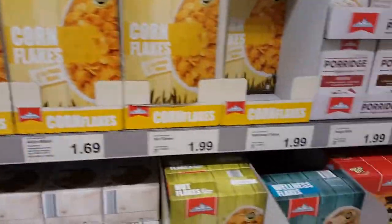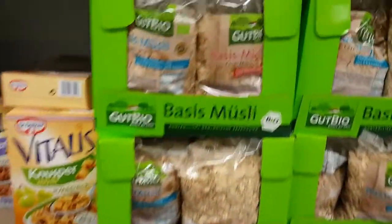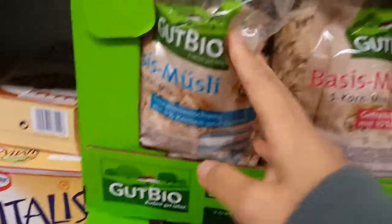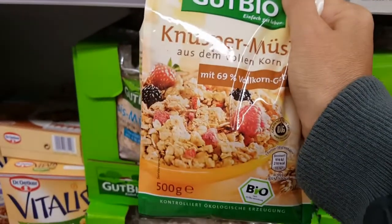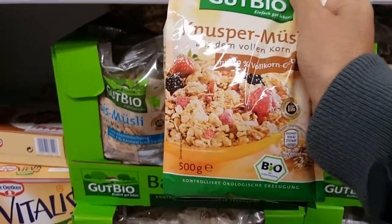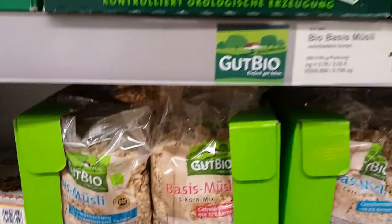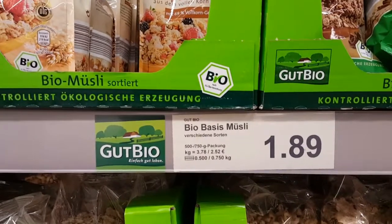Fruit. Mostly cereal — I like that one. They are dry fruit. Good one, one euro 89.